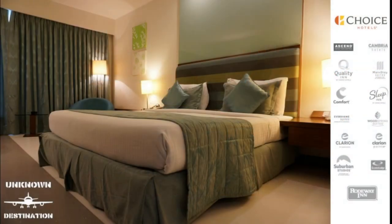Hello and welcome back to Unknown Destination, the channel where we try to teach you everything about the travel industry. Today we are going to do an unofficial guide and breakdown of Choice Hotels. We'll be going over the company history and each brand, and at the end a small overview of the Choice Hotels Choice Privileges Rewards Program.